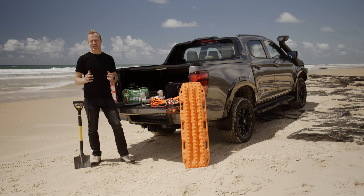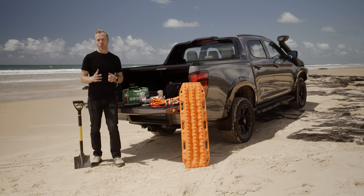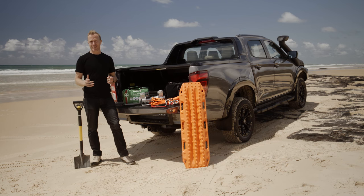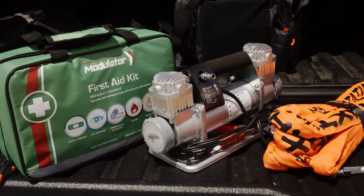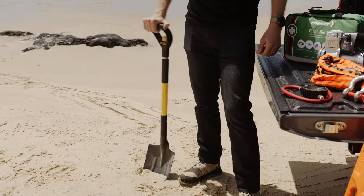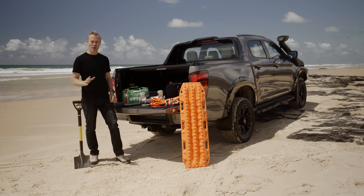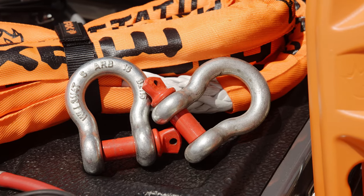Thorough preparation is key for any type of four-wheel driving. You should plan well in advance of your trip by securing some basic four-wheel-drive recovery gear, including a tire pressure gauge, portable air compressor, definitely some traction mats, and of course a trusty old shovel. It can't hurt to include a snatch strap, some shackles, and of course a rope dampener as well.